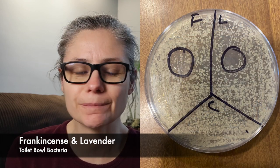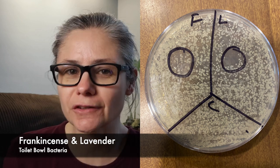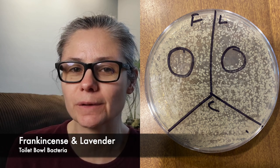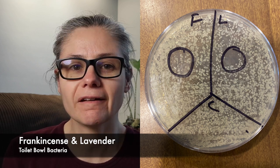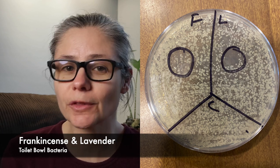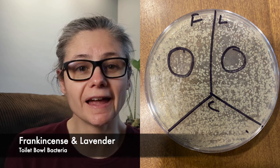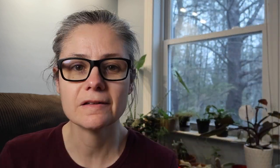Now the toilet bowl bacteria. Looking at the side with the drop from frankincense, again I'm not seeing much of a difference there. It's possible that there's a tiny decrease in bacteria in that area where I placed the drop, but I'm not seeing anything hugely significant. In the section with the lavender drop, we see a clearing right where the drop was placed. So again, I'm seeing that lavender is inhibiting the growth of bacteria.